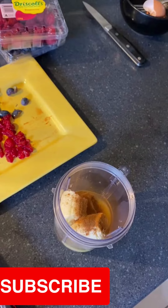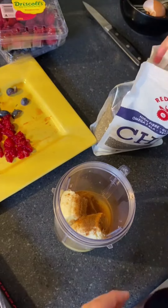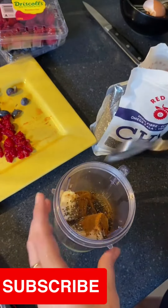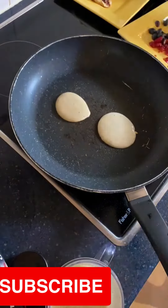Then once it's on the pan I add the raspberries and blueberries on the top. I'm always surprised at how many pancakes actually come out of this recipe. With the leftovers I either eat them myself or put them in a container and have them for an afternoon tea or snack.